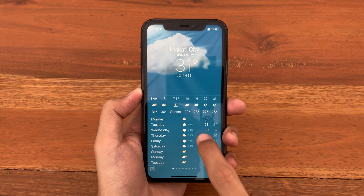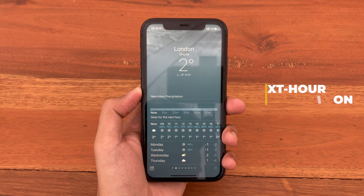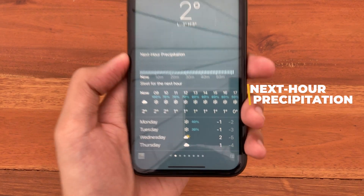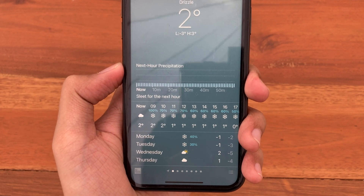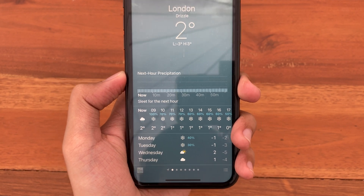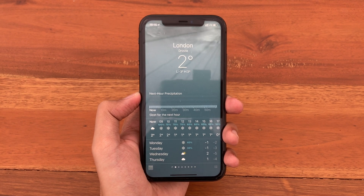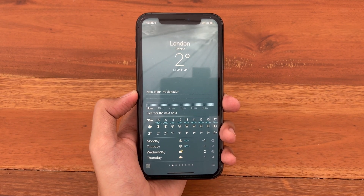The next change is inside the Weather app. On some locations, you now get next-hour precipitation information. Here in London, for example, we have the forecast for the next hour displayed at the top. Hopefully in the future, Apple will release a complete list of all supported locations.